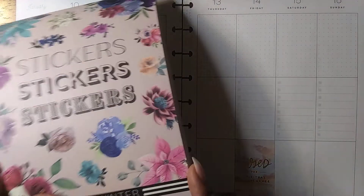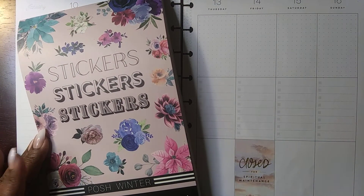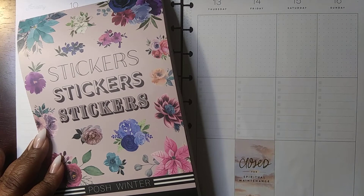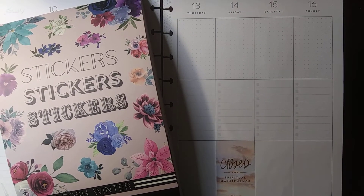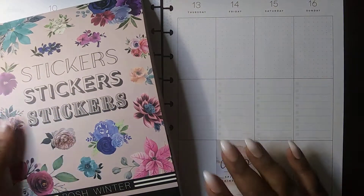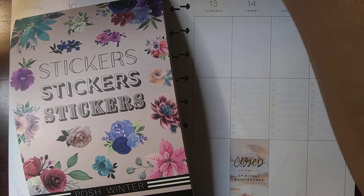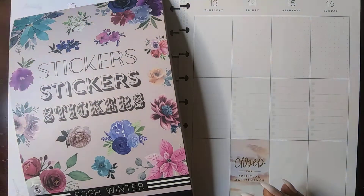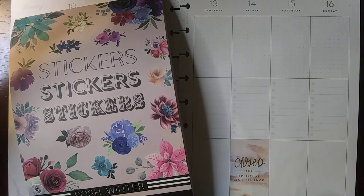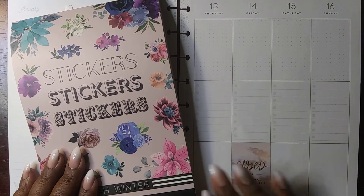I got a new book called Live Love Posh. This is their Posh Winter. I ordered these and got them really fast, so I'm very grateful that they came so quickly. Hopefully this is all in the shot — let me scooch this over just a little bit. I'm going to do a quick flip through of these to show you how beautiful they are. I saved these for a couple days because I knew I wanted to do a flip through and a plan with me.